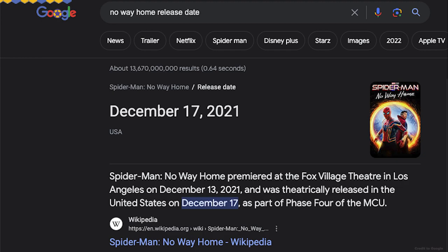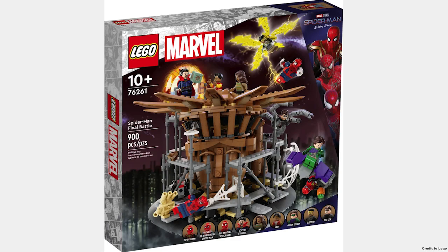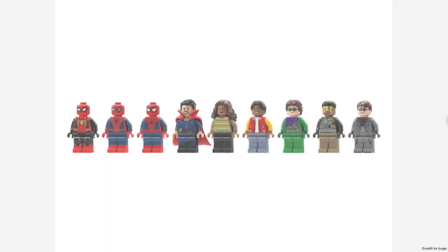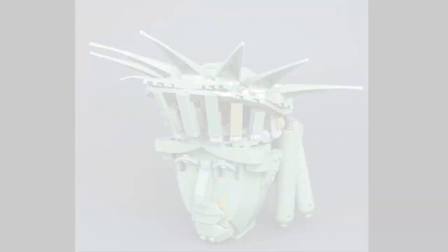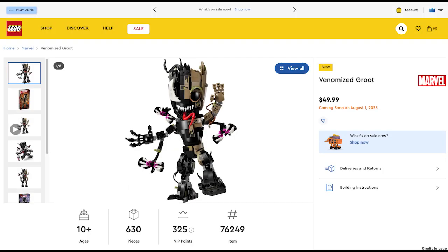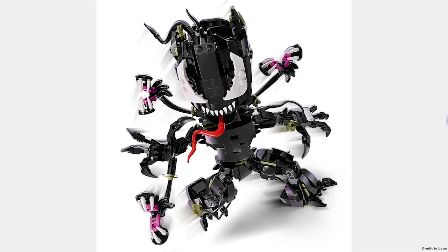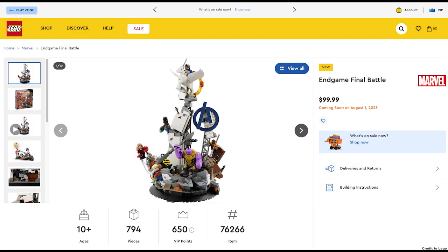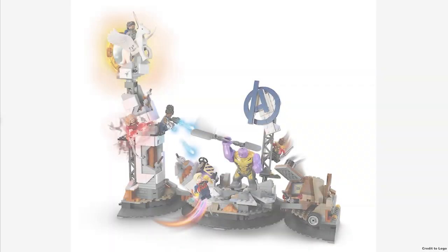Another theme with sets releasing is Marvel. After two years, we finally have our first No Way Home set — the Spider-Man Final Battle for $110 with nine minifigures. It has all the Spider-Men and almost all the villains. The Statue of Liberty head is actually the same one as in Welcome to Apocalypseburg, which is pretty cool. Next is Venomized Groot for $50 — a weird concept, but I like that LEGO is doing different things. Next is the Endgame Final Battle for $100, which comes with five minifigures, one Nano Gauntlet figure, and one Bigfig. This set has a lot of Easter eggs and multiple ways to display it.